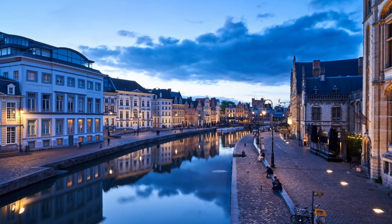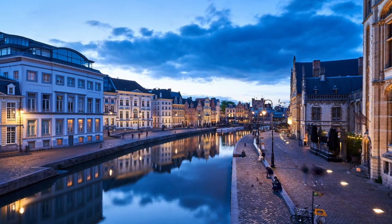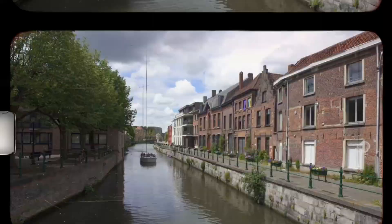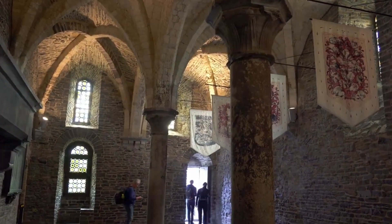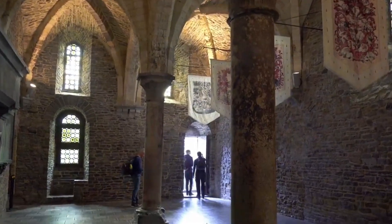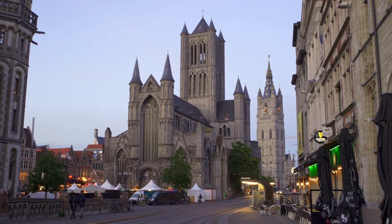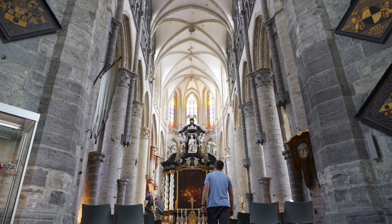As the sun sets over Gent's picturesque waterways and medieval spires, it's clear that this city is a blend of history and modern vibrancy waiting to be explored. From ancient castles to bustling market squares, Gent offers a unique tapestry of experiences for every traveler. Thanks for joining us on Things to Do. Until we meet again, joyful adventures await.